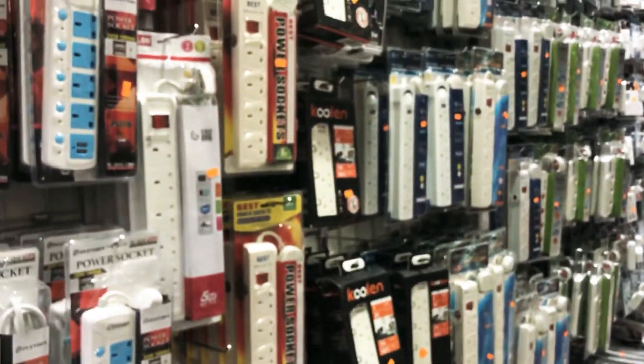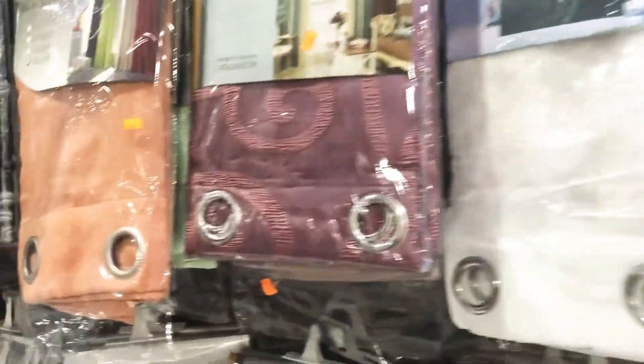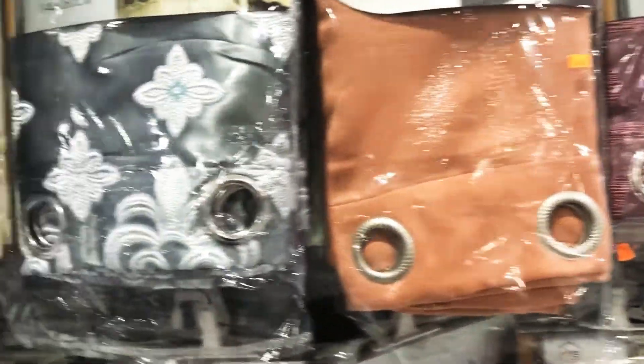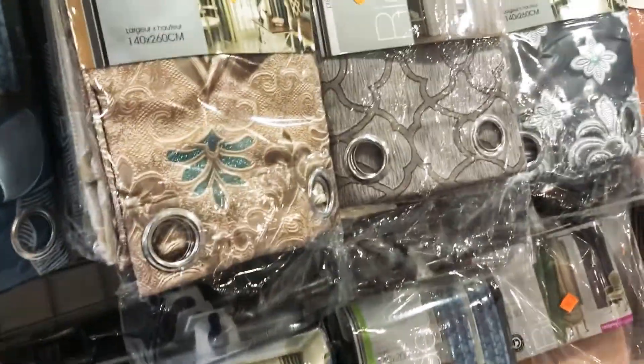They have electrical supplies including extension cords, and a sponge for cleaning your bottles. They also have all kinds of window curtains in all colors, as well as bathroom curtains if you need some for your house.